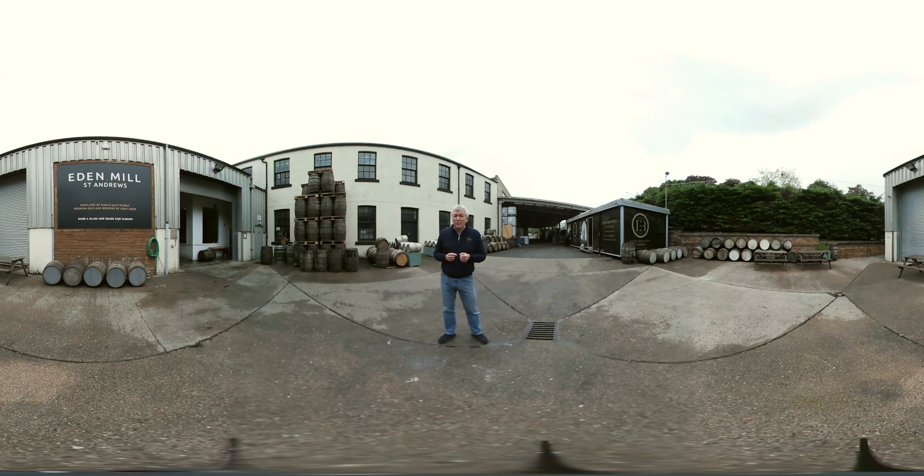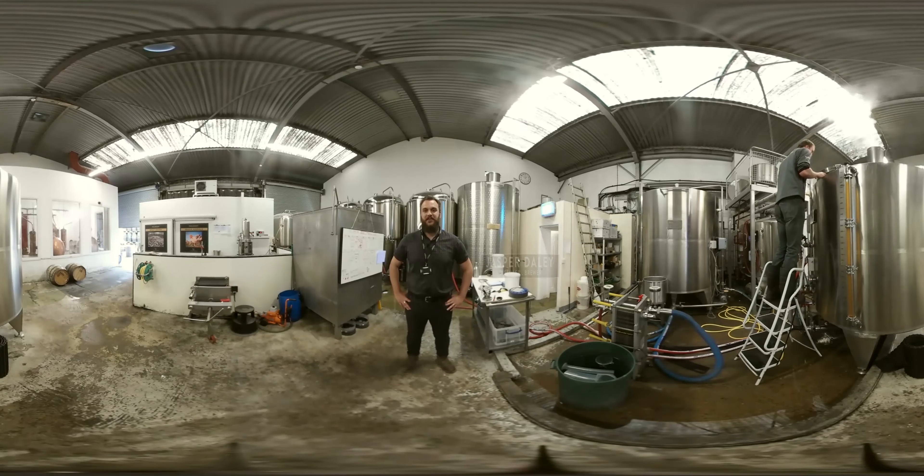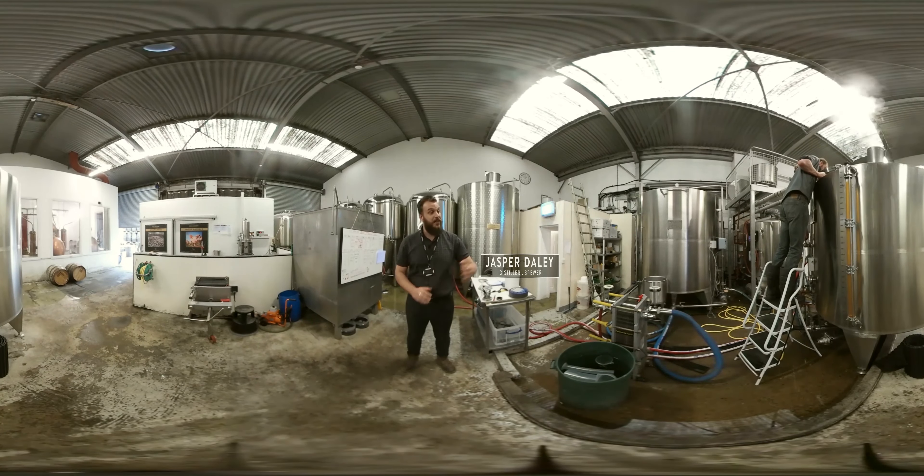Why don't you come in and have a look and see what we're doing today. You join me here on the brew floor. It is here our brewing journey begins for our beer and whisky. To my left is the brew kit.